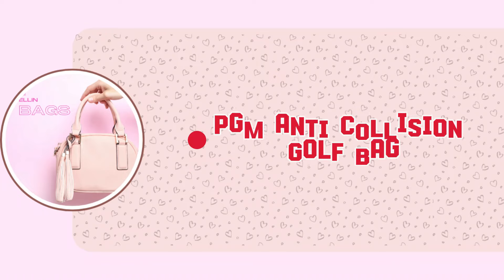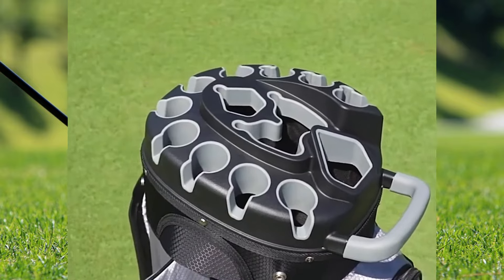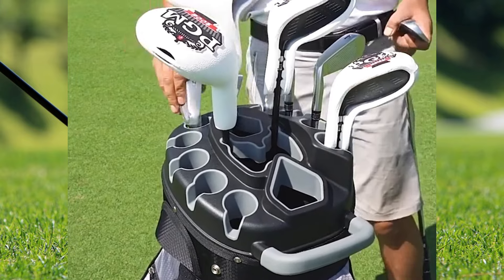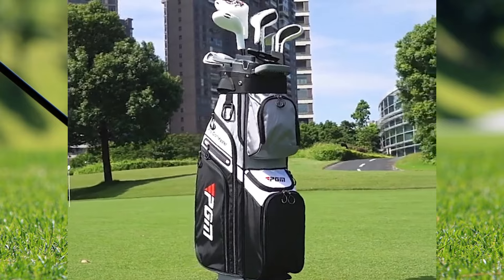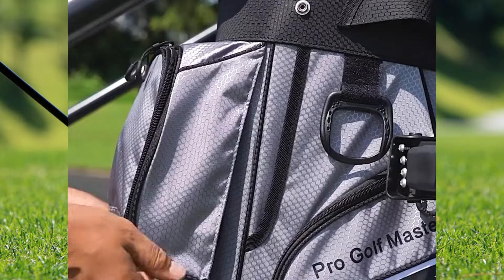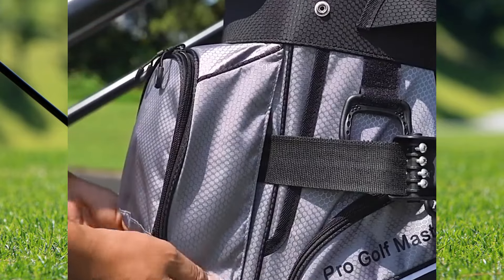This PGM anti-collision golf bag is a marvel of design, crafted from durable polyester football pattern PU. Its standout feature is the patented club fixing frame, ensuring your clubs stay pristine. Originally priced at $1,448.17, it's now available at a 30% discount.